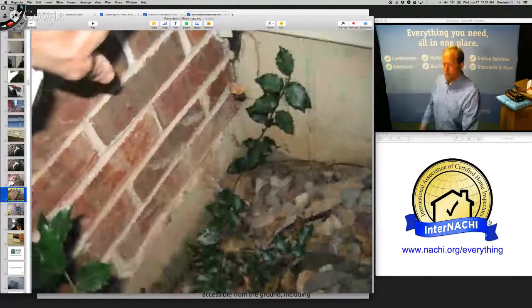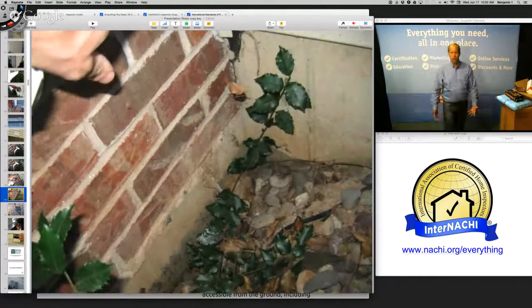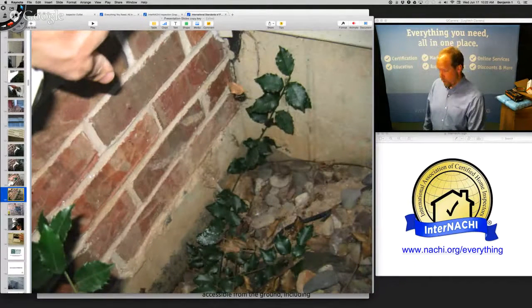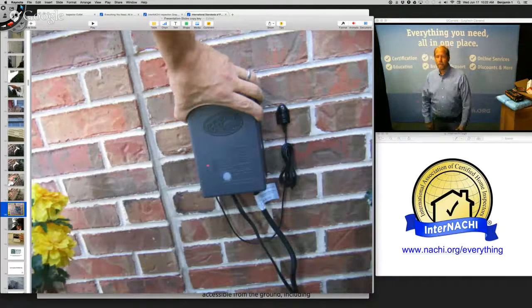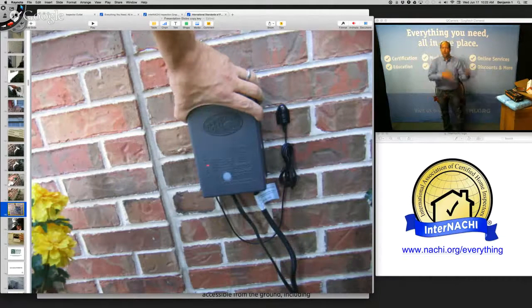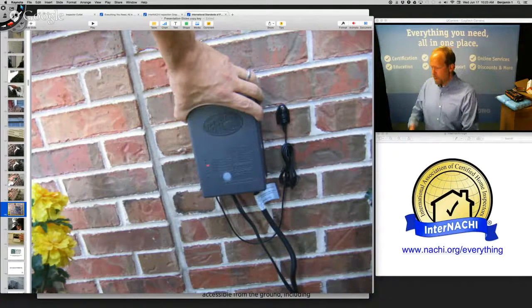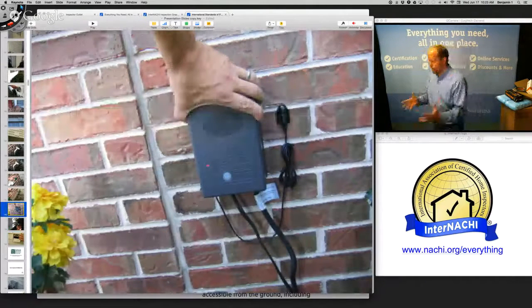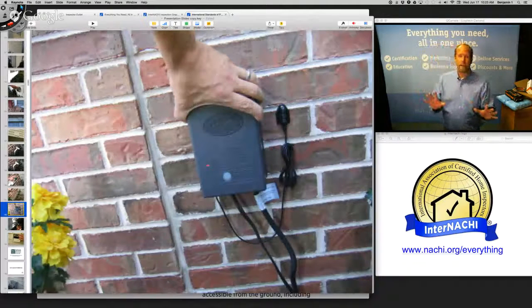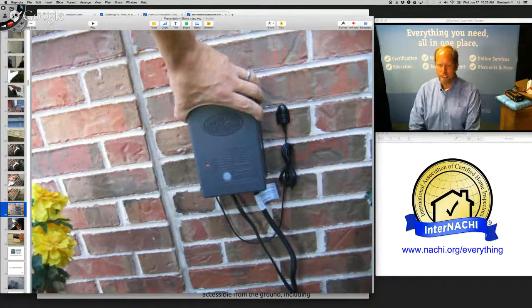There's a frost-free hose bib on the outside, and right below it is a big hole — a deep hole that could allow water to collect right next to the foundation. If you don't know what something is, tell your client and then get on our message board with other inspectors, post the image, and ask. Never make something up. It's okay, especially if you're new, to say 'I don't know, but give me until tomorrow and I can look it up.'